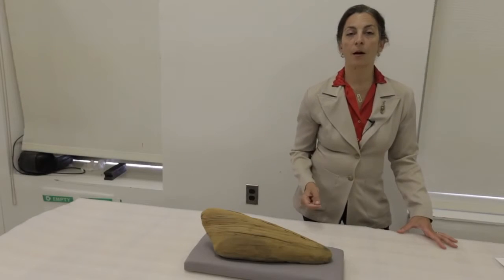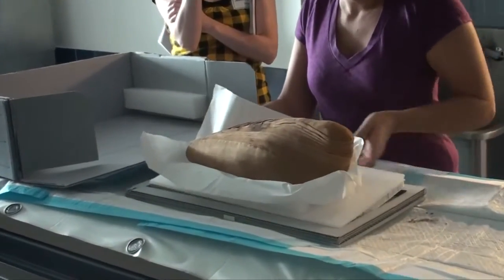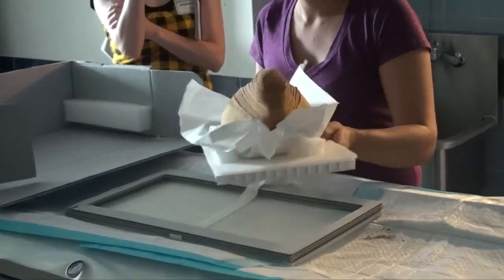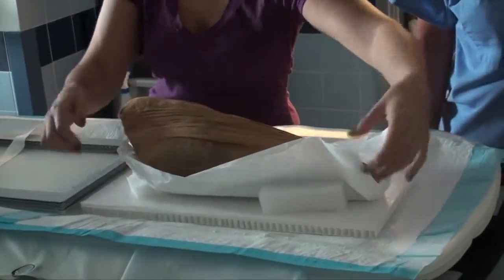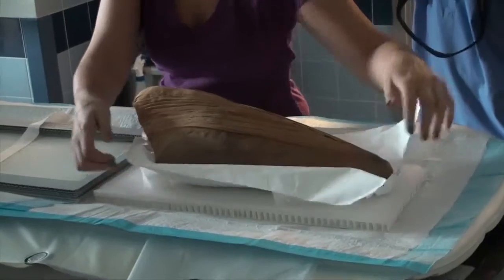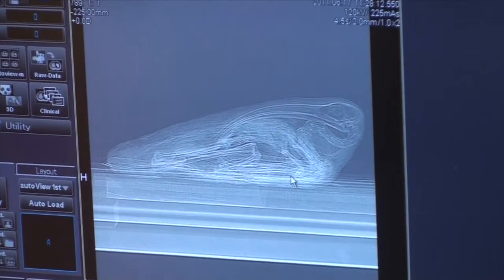The smaller ibis comes from the excavations of the Egypt Exploration Fund at Abydos. The shape of this mummy directly reflects the body of the actual ibis with its head folded over on its body. It has a very long beak and is beautifully preserved.